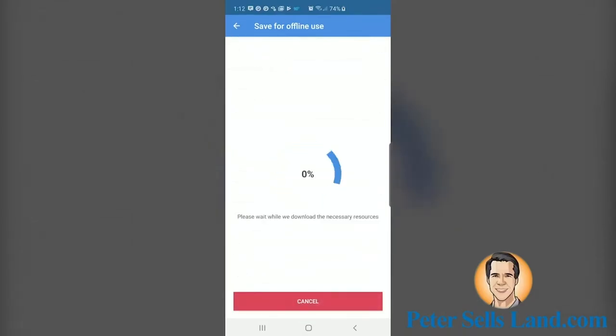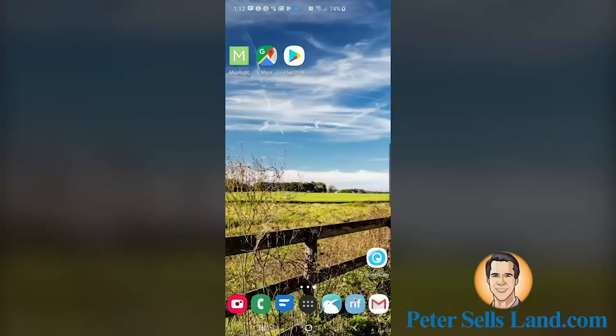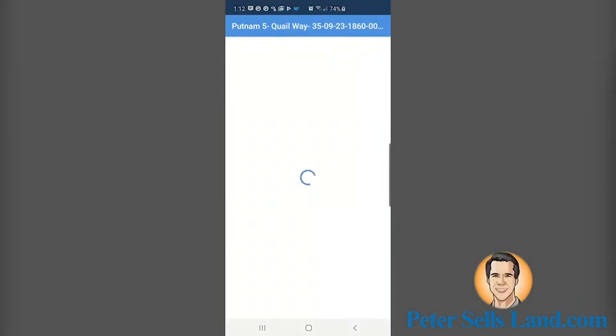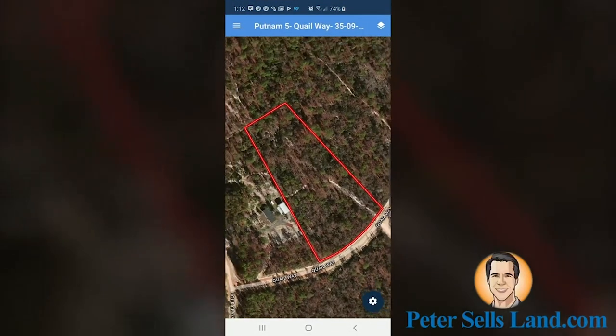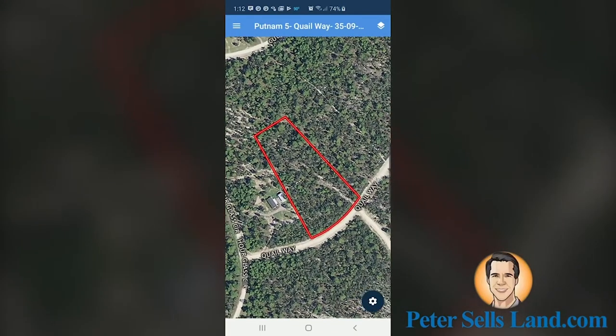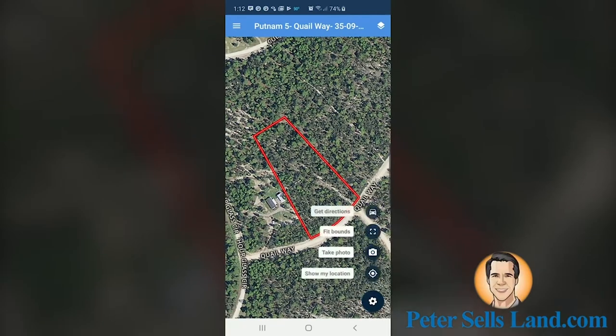Once you've selected those layers, click 'Save for Offline Use.' To find the map you just stored, open MapRite again and click on Shared Maps next to My Maps at the bottom of the app. You'll find the map you just stored and can load it up again. Once the map loads, click on the gear icon in the bottom right corner — this will bring up a menu with options on how to interact with the map.